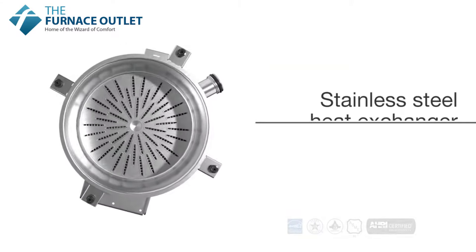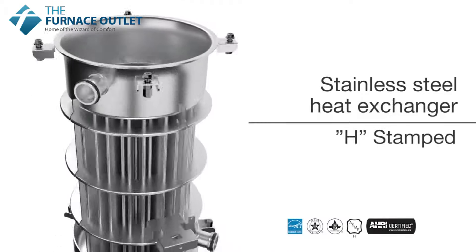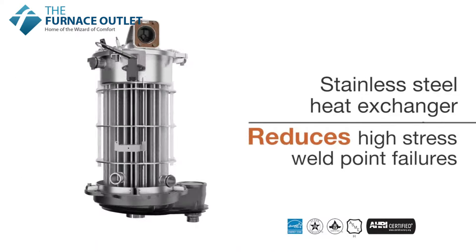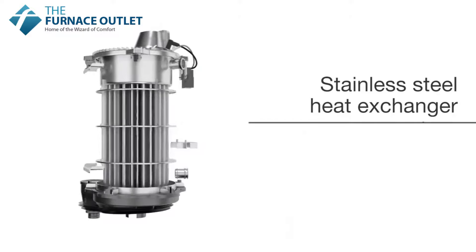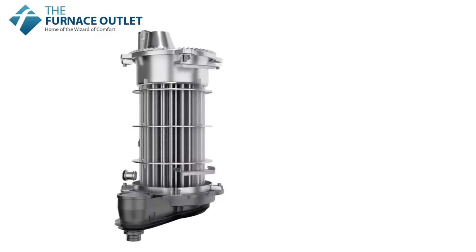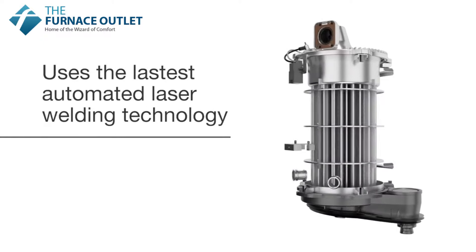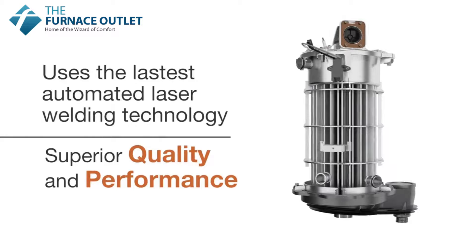This advanced design is ASME certified and H-stamped, and reduces high stress point weld failures that can be common on other types of fire tube boilers. Navien's compact in-house designed and manufactured heat exchanger uses the latest automated laser welding technology to deliver superior quality and performance.